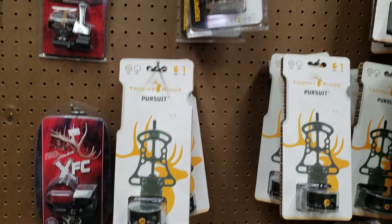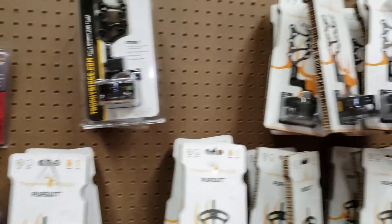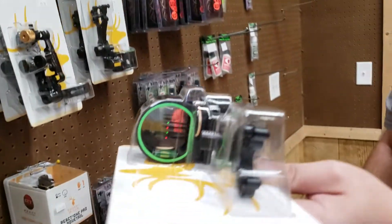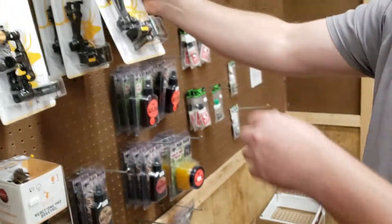So let us know if you need a sight. We got hot wires, fixed fives, tons of different stuff. If you want something on the cheap end, we got the Jokers — just a regular old sight that's decent.